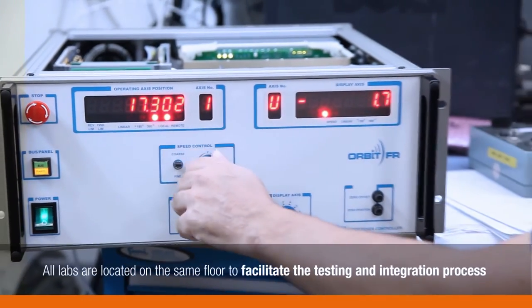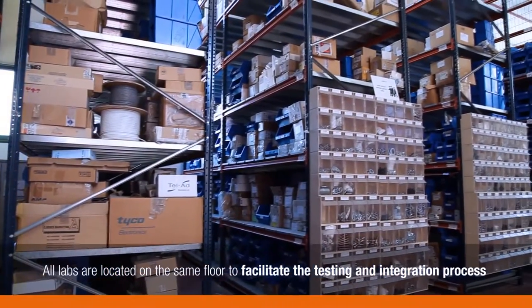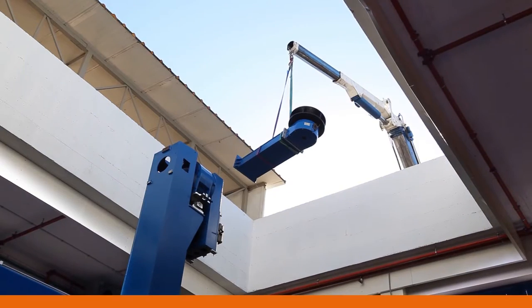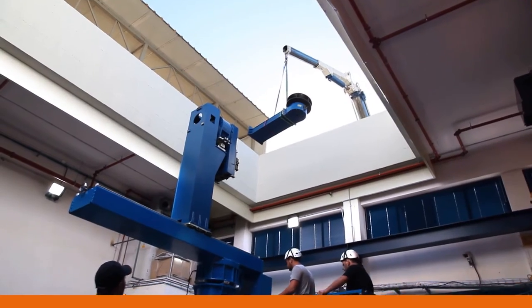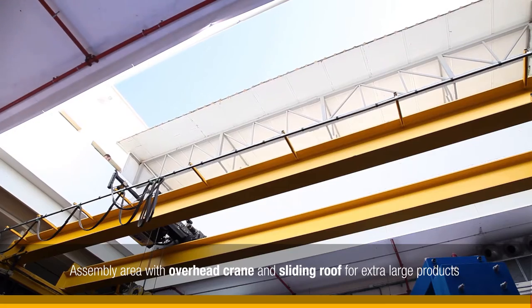All labs are located on the same floor, making them easily accessible during testing and integration. In the large assembly area, the overhead crane holds and transports up to an 8-ton load, and it leads to a high bay area with a roof which opens for even larger products.